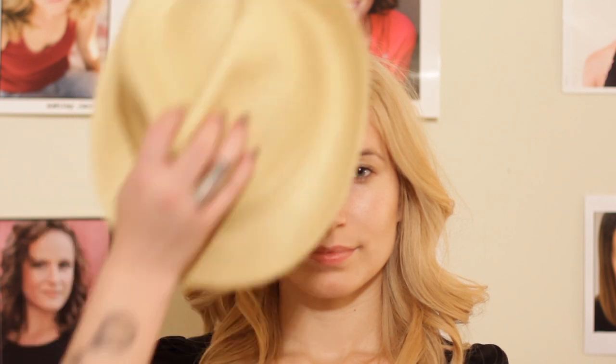If you have fair skin and blonde hair and you're really looking for some hat colors to wear, I recommend sticking with lighter colors. This very light hat is going to look great with the blonde. It's going to make the skin look a little more warm,